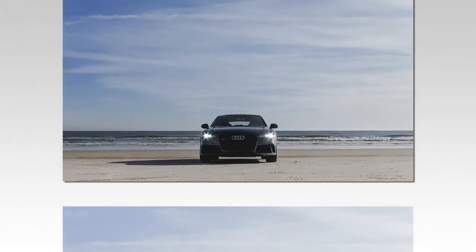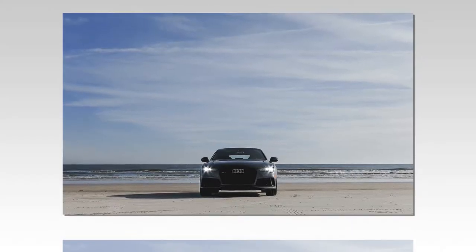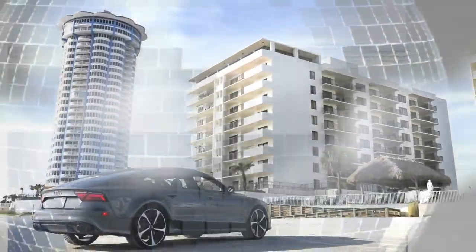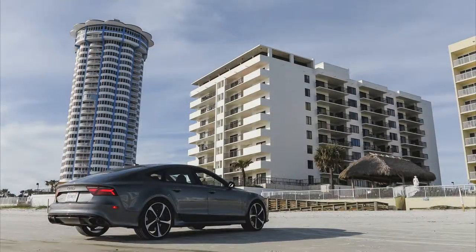Its greatness led us to call the latest model one of the greatest performance sedans — well, hatchbacks — of all time. And now there's a new top-spec version, the RS7 Performance, that has 45 more ponies under the hood and a slew of sporty perks.